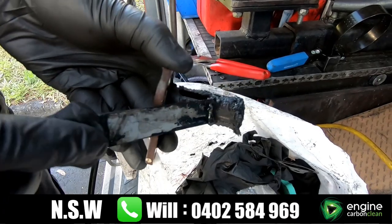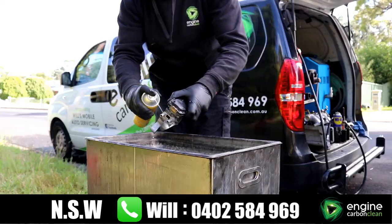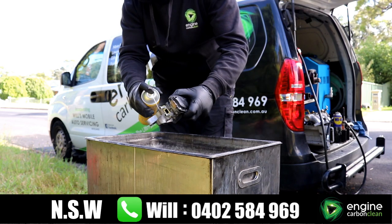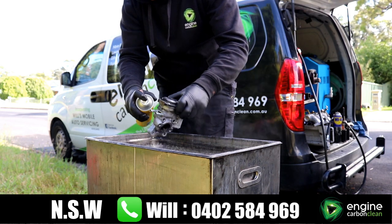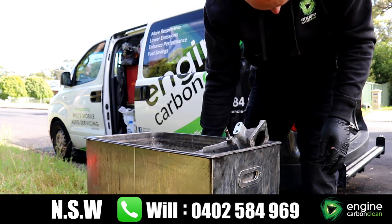Once all the components have been removed they are then stripped down and placed into the ultrasonic bath for cleaning. During the combustion process, whether it's a petrol or a diesel engine, not all the fuel gets burnt. The unburnt fuel leaves behind carbon which over time builds up and causes a number of issues.